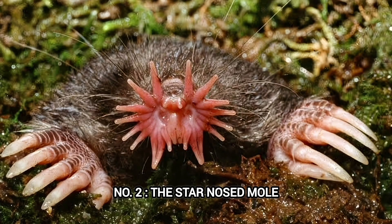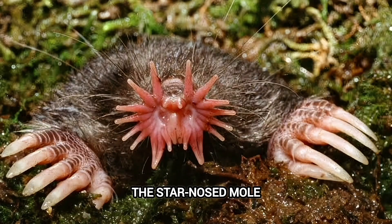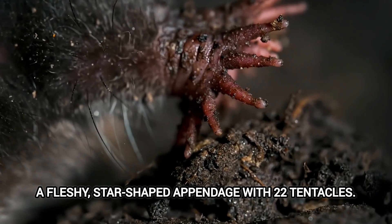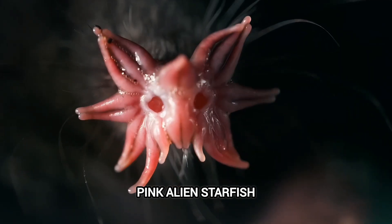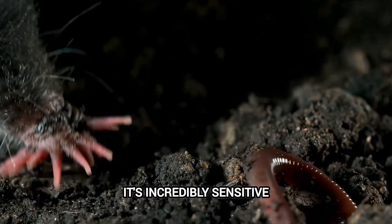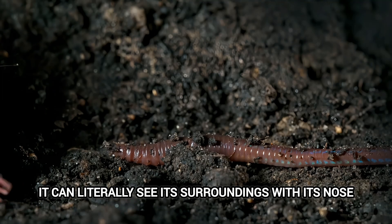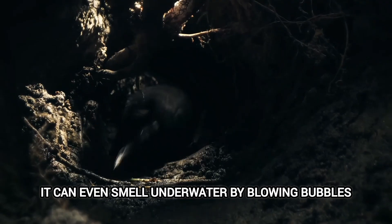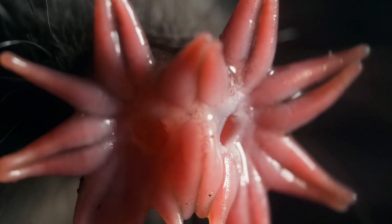Number 2: The Star-Nosed Mole. Get ready for an animal whose defining feature is so absurd, it's hilarious. This mole doesn't just have a nose — it has a star on its face: a fleshy, star-shaped appendage with 22 tentacles. It looks like a tiny pink alien starfish decided to take up residence on its snout. What does it do with this magnificent appendage? It's incredibly sensitive, helping the mole find food underground at lightning speed. It can literally 'see' its surroundings with its nose — like having a built-in, super-powered GPS. It can even smell underwater by blowing bubbles and re-inhaling them. It's a testament to how different sensory systems can evolve to conquer even the most challenging environments. Truly mind-bending.